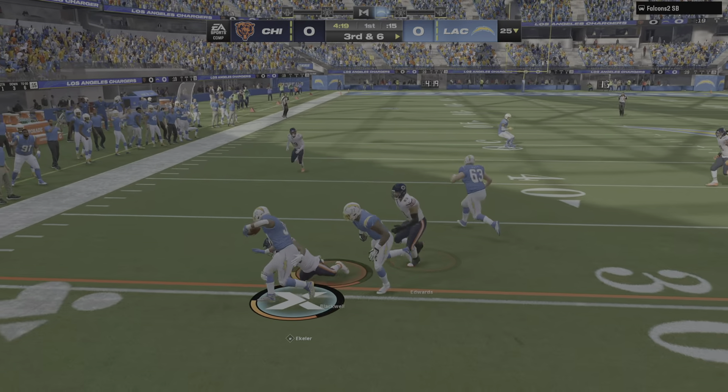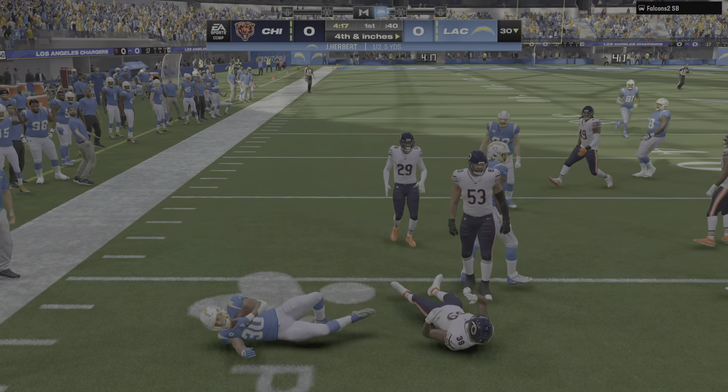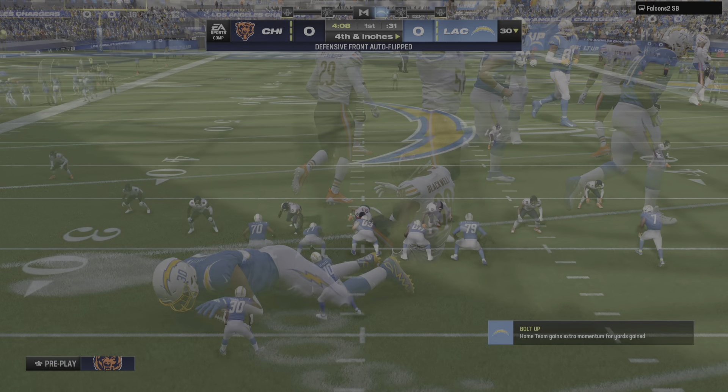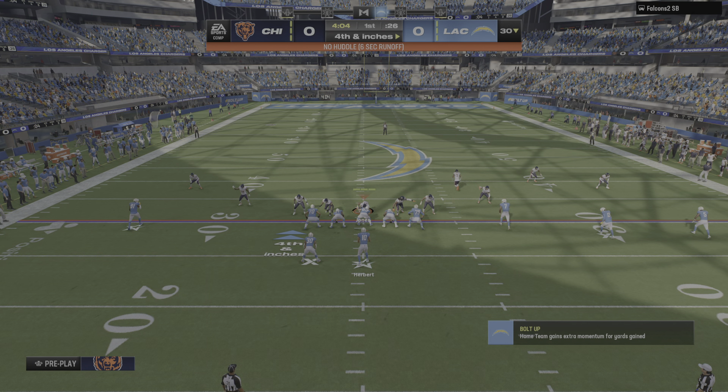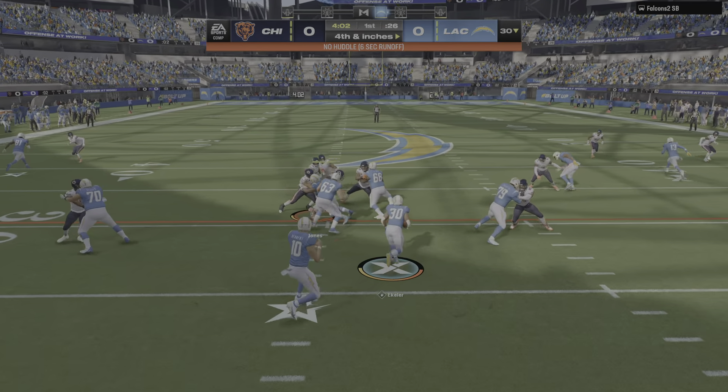On the screen, this is Eckler — he's just going to be short here, barely, maybe by a half a foot. It'll be fourth and inches. They'll run for it with Eckler, and he gets it to the 32. Good enough for a first down.